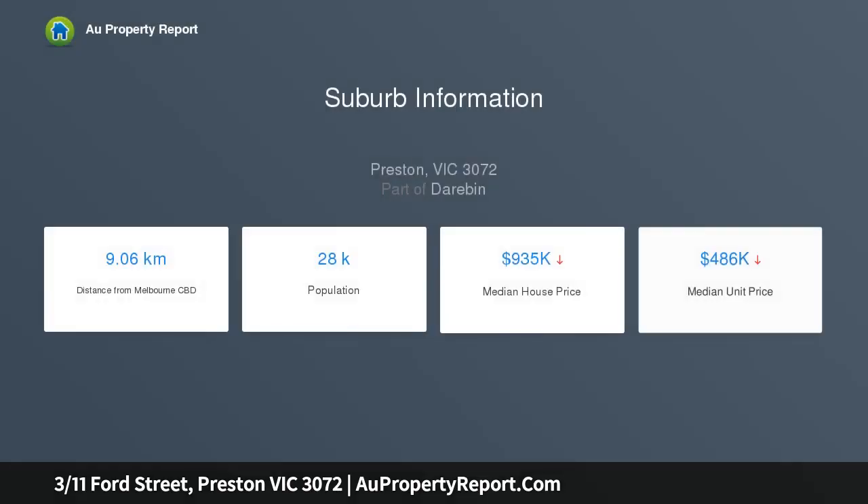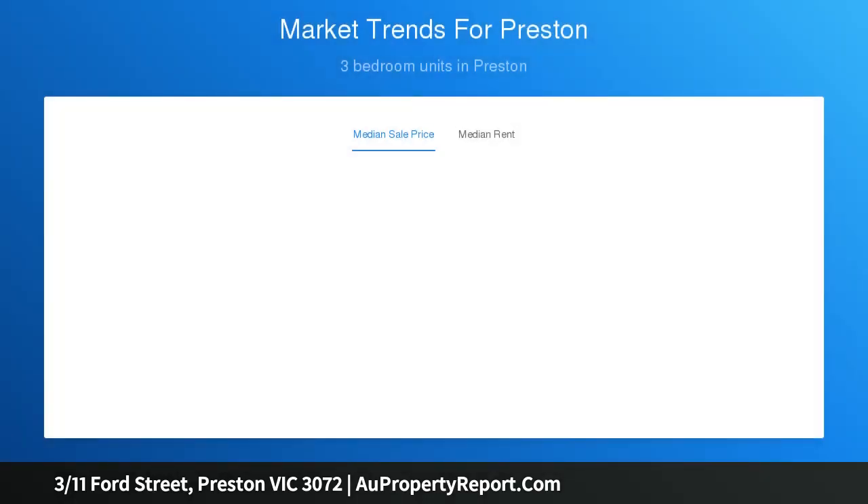Featuring rich timber floorboards throughout, an abundance of natural light and a big, breezy courtyard, this townhouse easily transforms from retreat to entertainment zone and back again in a flash.